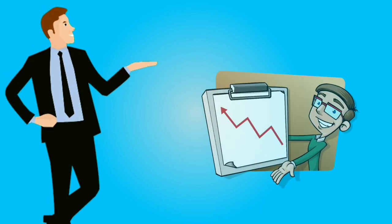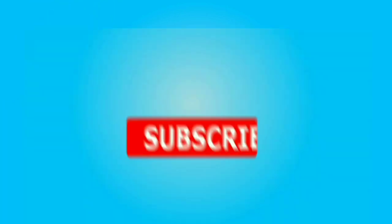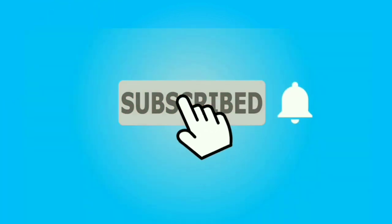Now it's your turn — use these strategies to find buyers for your business. If you found this video helpful, hit the like button. If you haven't subscribed yet, consider subscribing.